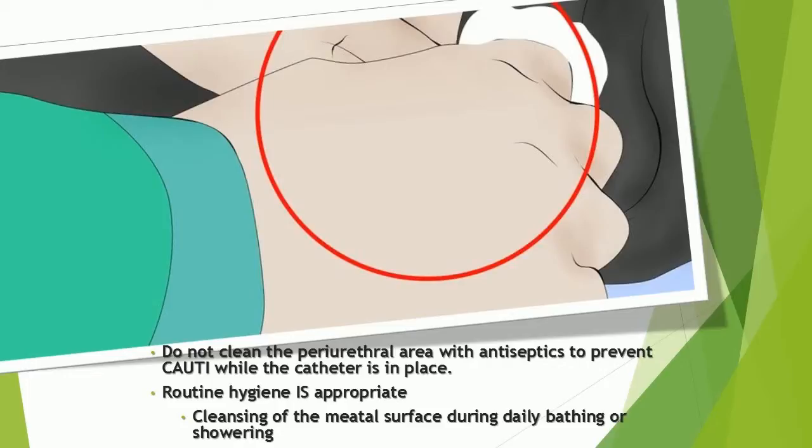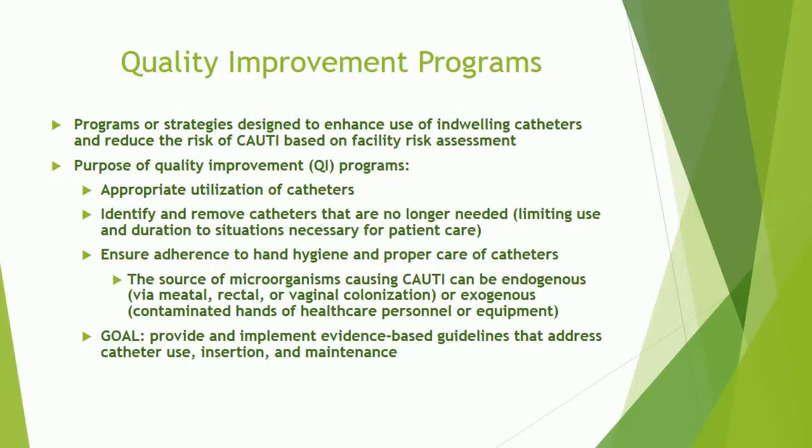Routine hygiene is appropriate, including cleansing of the meatal surface during daily bathing or showering. Quality improvement programs are programs or strategies designed to enhance use of indwelling catheters and reduce the risks of catheter-associated urinary tract infections based on facility risk assessment. The purpose of quality improvement programs includes appropriate utilization of catheters, identifying and removing catheters that are no longer needed, limiting use and duration to situations necessary for patient care, and ensuring adherence to hand hygiene and proper care of catheters.